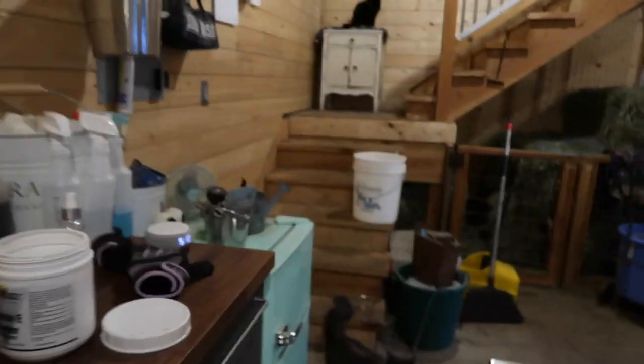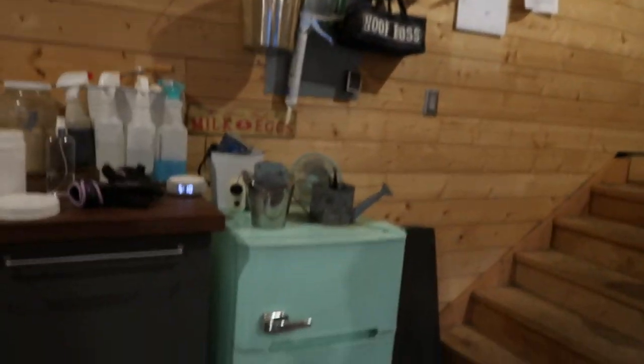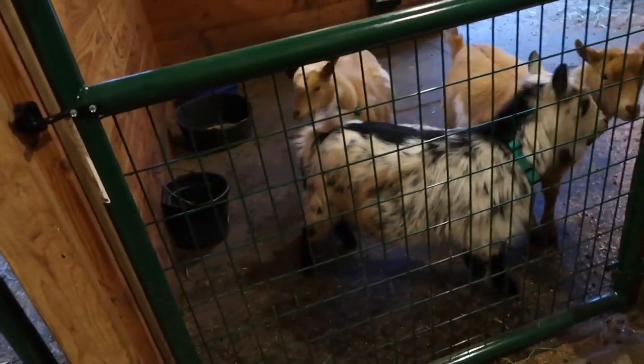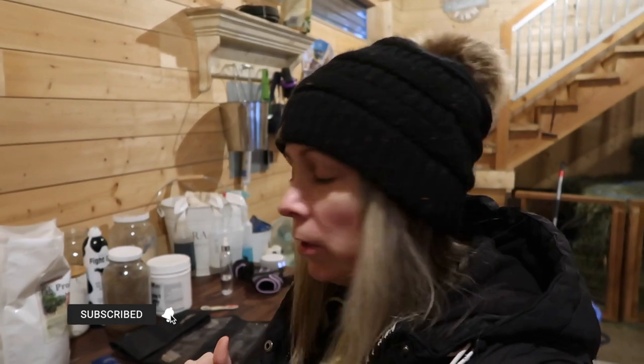Just gonna let them eat and then I'll feed these guys. I was gonna get Dottie out though — you guys are gonna have to wait just a minute. Dottie's an ear biter. I think Dottie is getting the very very beginnings of an udder forming, so I'm just gonna trim the hair a tiny bit around — not a lot because I don't want her to get cold, just enough so we can watch it come in.